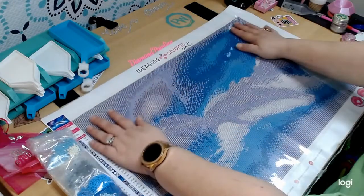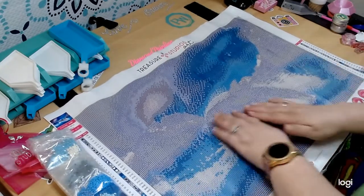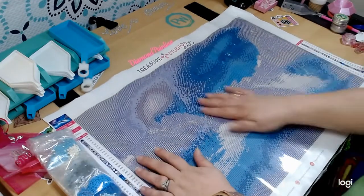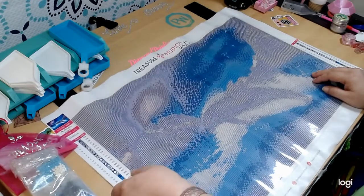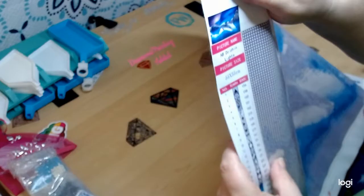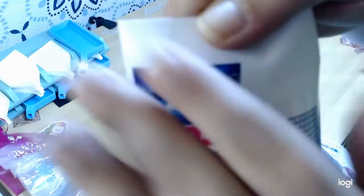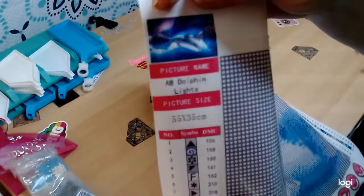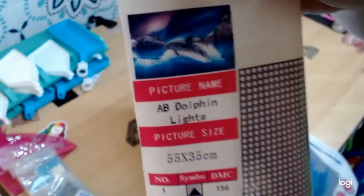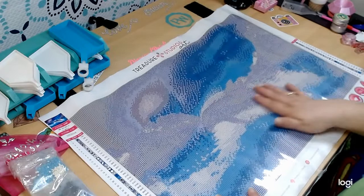Oh, I love it! And of course if you've watched my videos you know I love dolphins and I love pink, so I cannot wait to start this one. It might be soon actually — I still have a couple things going on but I think we'll start this one soon. It has 30 colors, it's 55 by 35. This is 'AB Dolphin Lights' — how gorgeous is it! Dolphin right there, all the water.